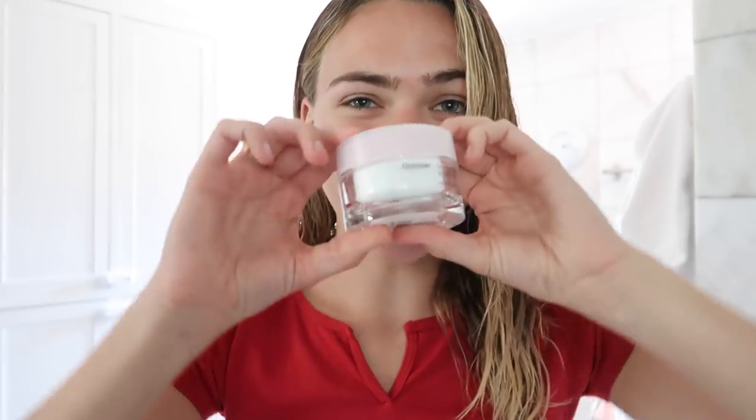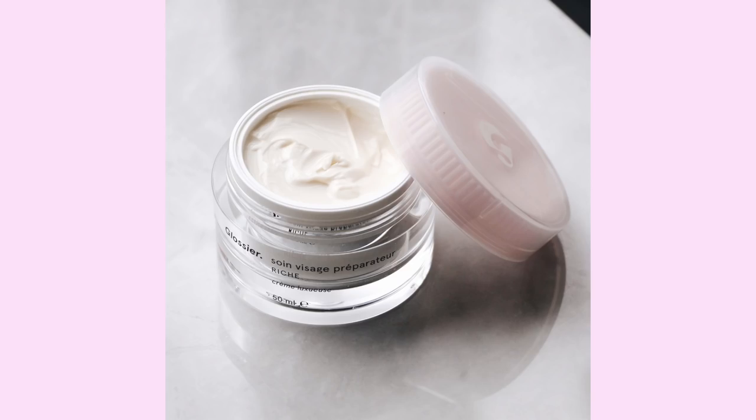But when I am wearing makeup, my go-to moisturizer is this one — Glossier's Priming Moisturizer in the rich version, because there's a regular and then a rich. I love it because it's a good moisturizer and at the same time it's priming your skin for makeup. So every single day, makeup or no makeup, I will use this.